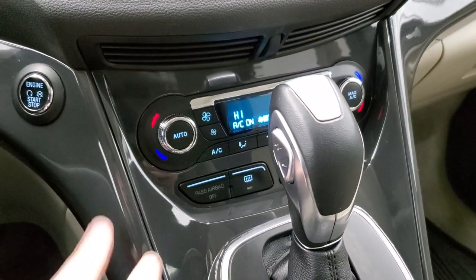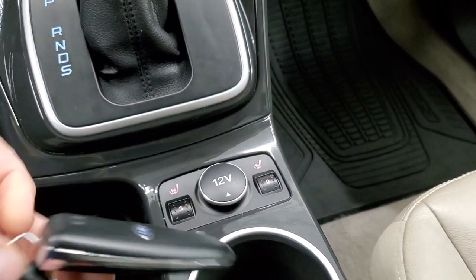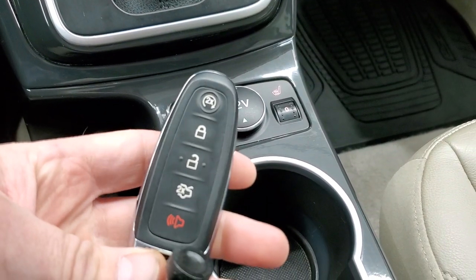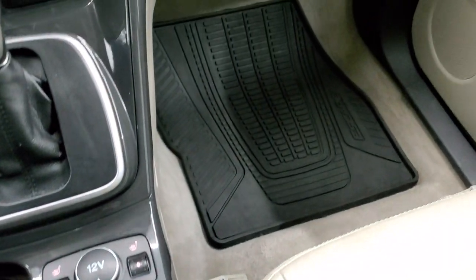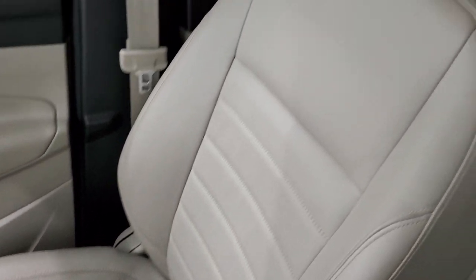Down here are your more tactile climate controls, including dual climate controls, push-button start, and a six-speed automatic transmission with optional tap shift. There are your heated seat buttons. Keyless entry with remote start. The passenger side floor mat and seat are in excellent shape. It smells very clean inside this Escape.